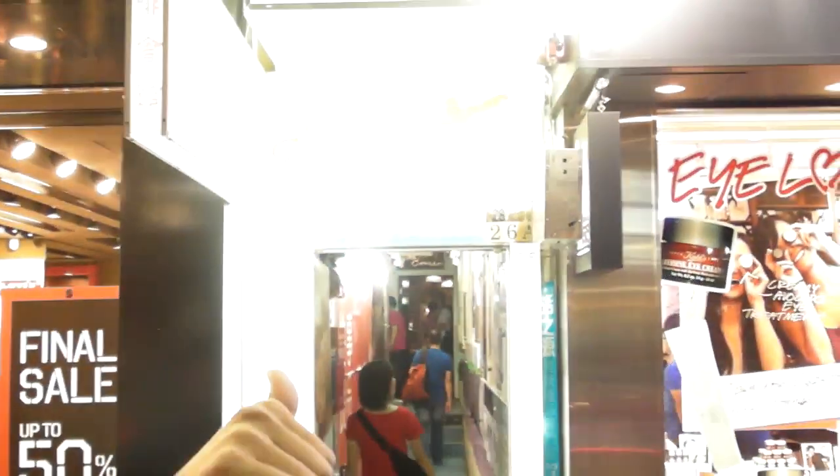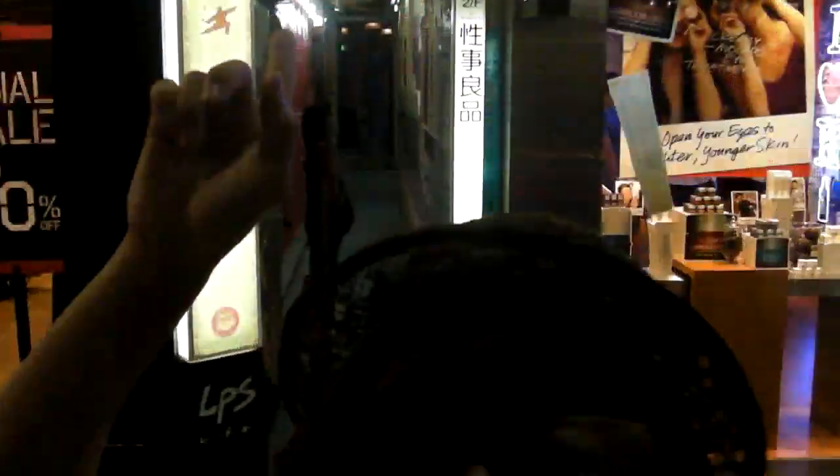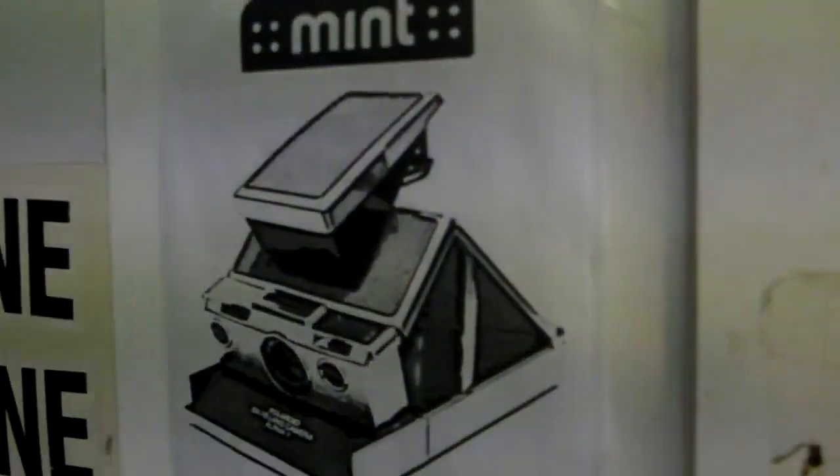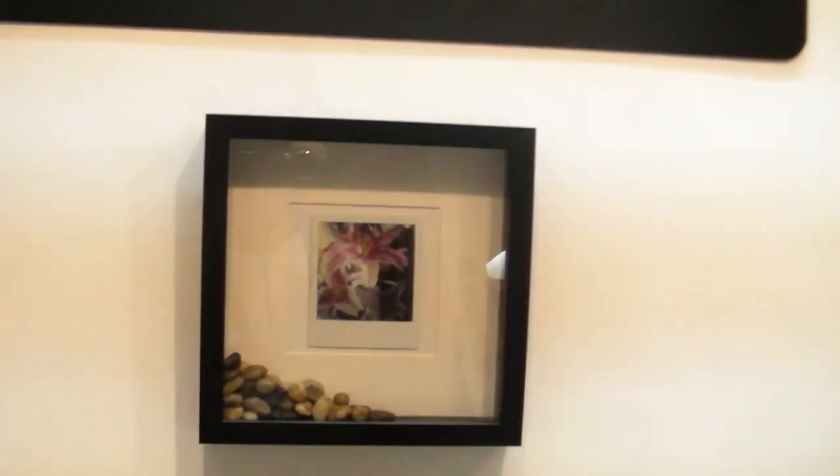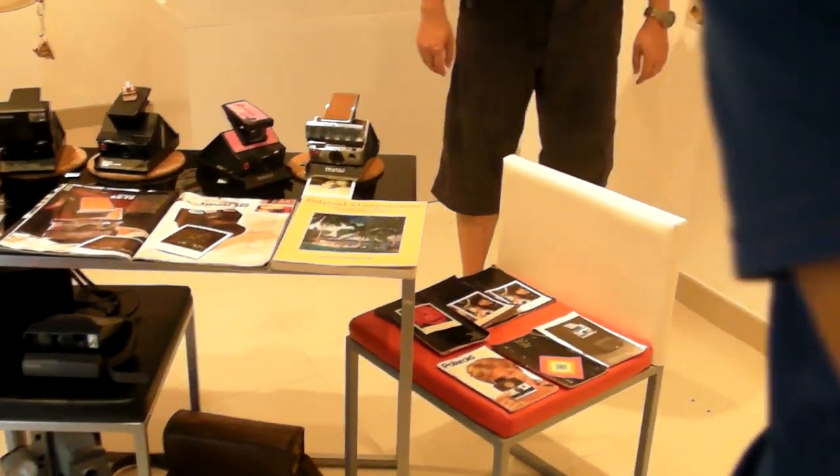We're here at this building, gonna check out Polaroid cameras. We're here today at Cosplay Bay to check out the Polaroid camera shop called Mint. And that's a Polaroid photo. There are a lot of Polaroid cameras on display on the inside.